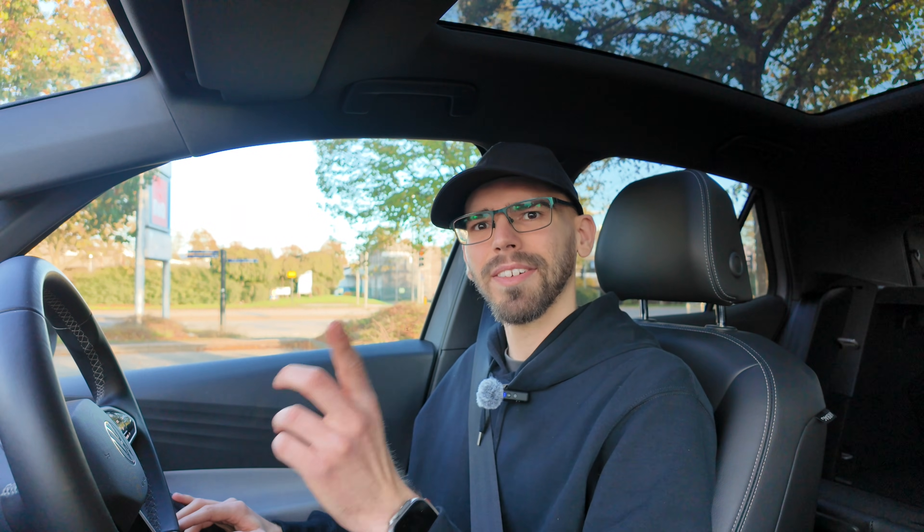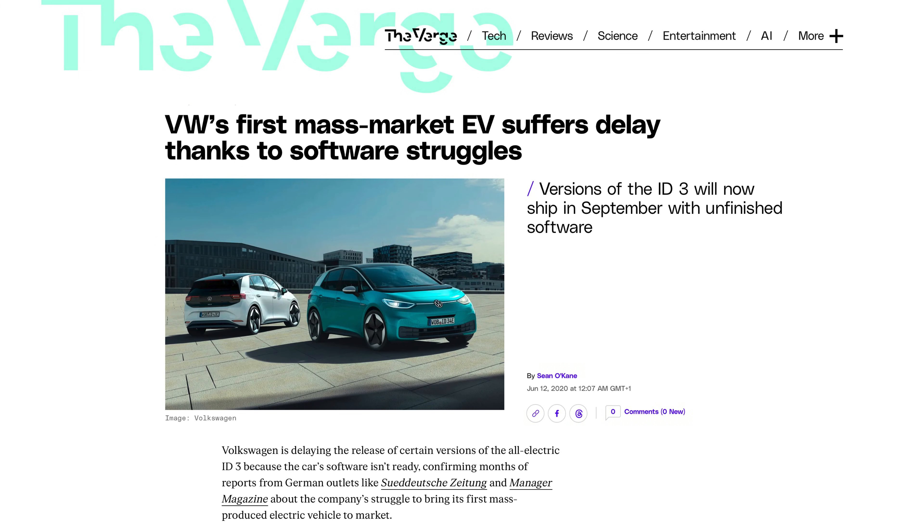To understand why this is such a big deal, we need to zoom out a little bit. When the ID.3 started production, the cars were actually sitting in parking lots with unfinished software, waiting for that to be flashed before delivery to customers. The software was still far from finished — there were some key features missing, and VW promised these would be delivered via over-the-air updates. Those updates started trickling out, but they also started bricking VW ID.3s and ID.4s, so the rollout was halted. If you needed any critical updates, you would need to go to a VW garage.